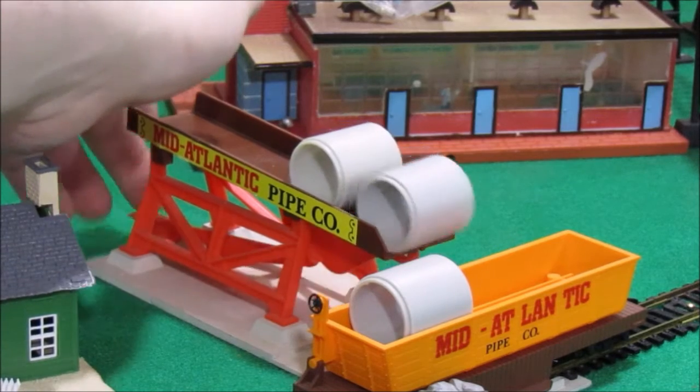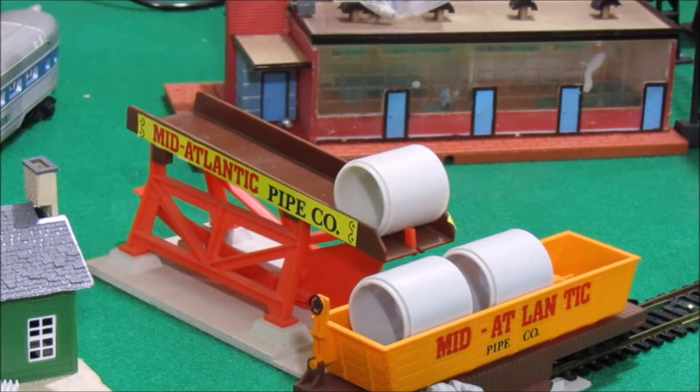This pipe loader was much more popular than the first, and was sold as an individual accessory until 1986, and after that appeared in some train sets up until 1992.